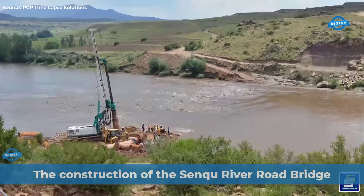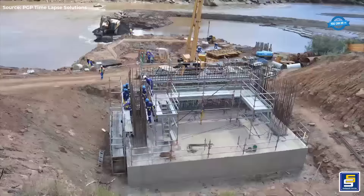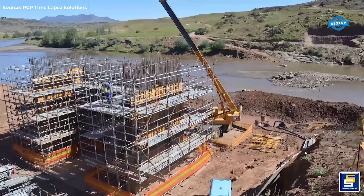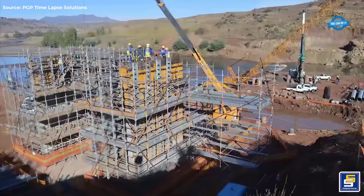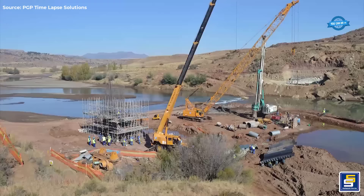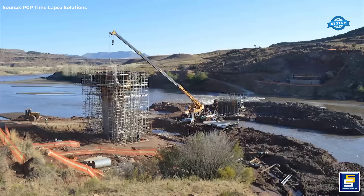The construction of the Senku River Road Bridge at Mount Morusi in Lesotho stands as a testament to engineering prowess and cross-border collaboration. Spearheaded by the Ministry of Public Works and Transport in Lesotho, this ambitious project aimed to connect communities and facilitate smoother transportation over the majestic Senku River, also known as the Orange River. Spanning a length of 142 meters and boasting a width of 11 meters, this steel composite structure embodies both strength and durability.